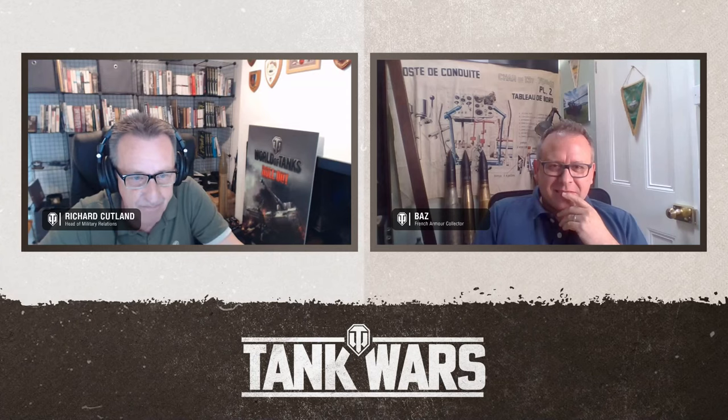You mentioned a bit already about armour, Baz — can we talk a little bit more about armour?